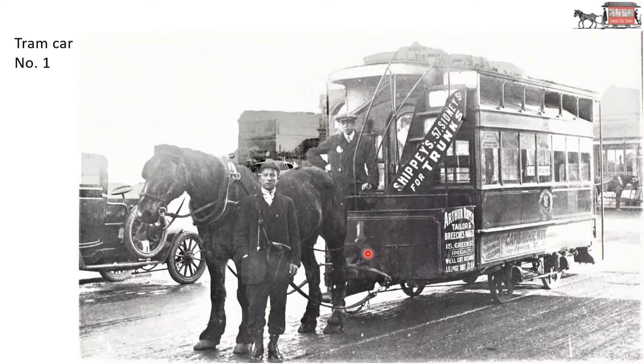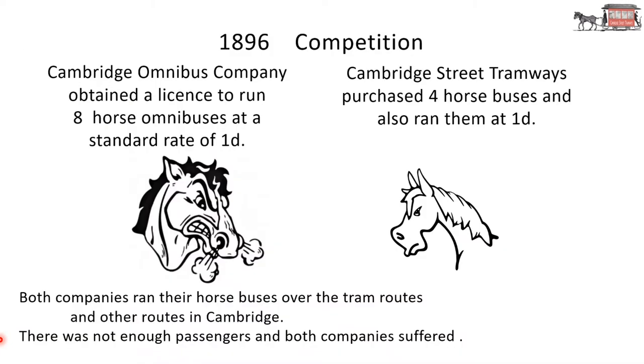Tram car number one — you can see the one on the front there. Another horse in the background. This looks like a single-deck car that's been modified to have an upper deck. 1896 competition: the Cambridge Omnibus Company obtained a licence to run eight horse omnibuses at a standard rate of 1p. Cambridge Street Tramways purchased four horse buses and also ran them at 1p. Rivalry — both companies ran their horse buses over the tram routes and other routes in Cambridge. There were not enough passengers and both companies suffered.